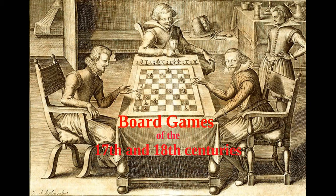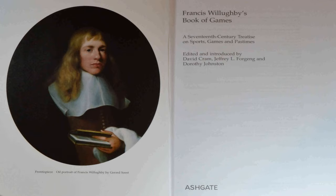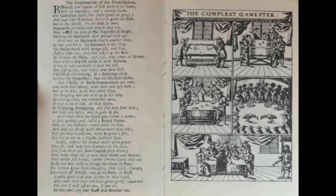Francis Willoughby's Book of Games, known only in unpublished manuscript form until its posthumous publication in 2003, was written in the 1660s. It is a wonderfully comprehensive study of board, dice, tables and card games, and the source of some of the games described here. Another contemporary publication is The Complete Gamester by Charles Cotton, published in 1674. This is a survey of card and dice games which has, as well as the less desirable cockfighting, also archery and racing.